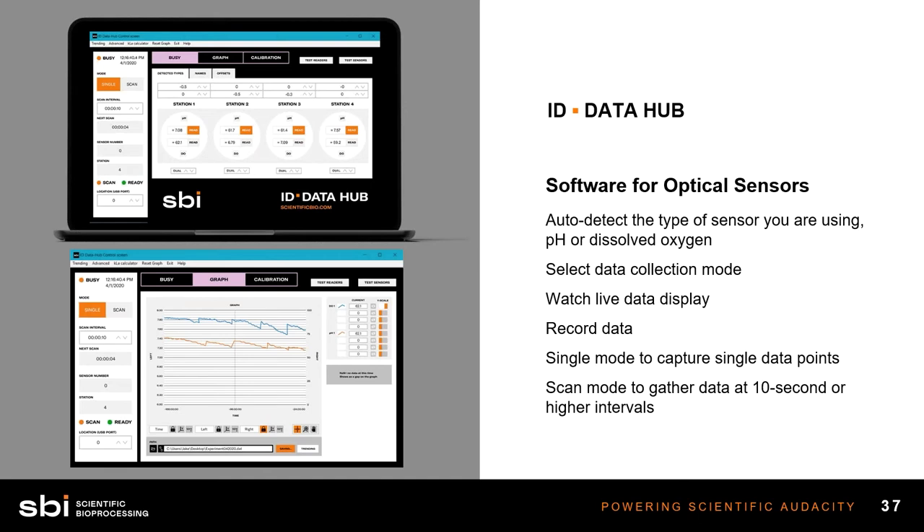Finally, the ID Data Hub is our software that allows for readouts of all this data and graphical representations. The software is great for displaying readings across multiple stations — dissolved oxygen and pH — in real-time every 10 seconds if you want. We also have features for one-step recalibration and great graphical representation where you can visually see changes in dissolved oxygen and pH as your experiment is running. One of the most important things is data logging — you can save data throughout your experiment for days, a week, or an entire month-long experiment.